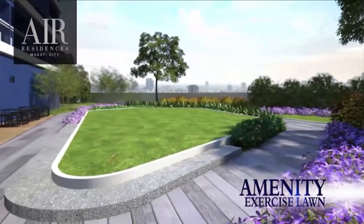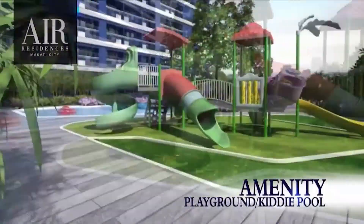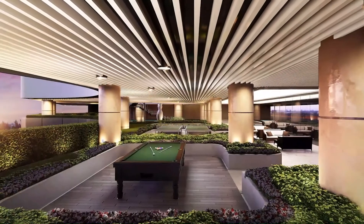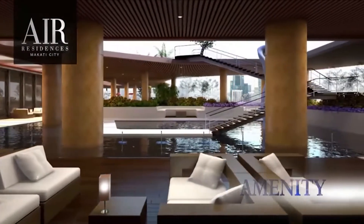The 8th floor right podium amenities area is composed of a function terrace for your outdoor events, yoga and exercise lawn for the exercise junkies, kids' play pool and playground, outdoor lounge, and of course, the jogging area. The 7th floor amenities area basically has the same features — it's just the smaller version of what you can see on the 8th floor.